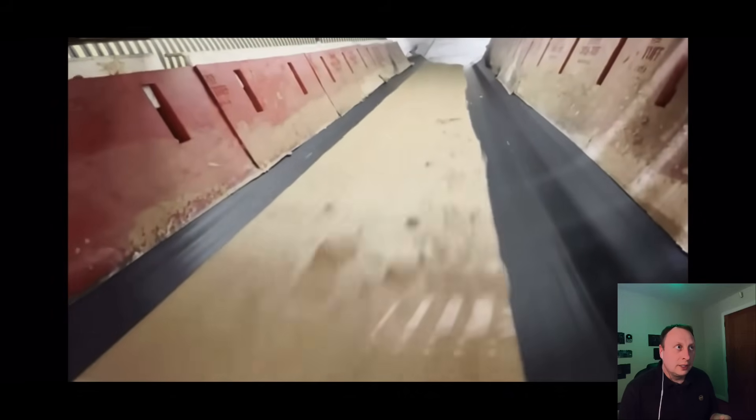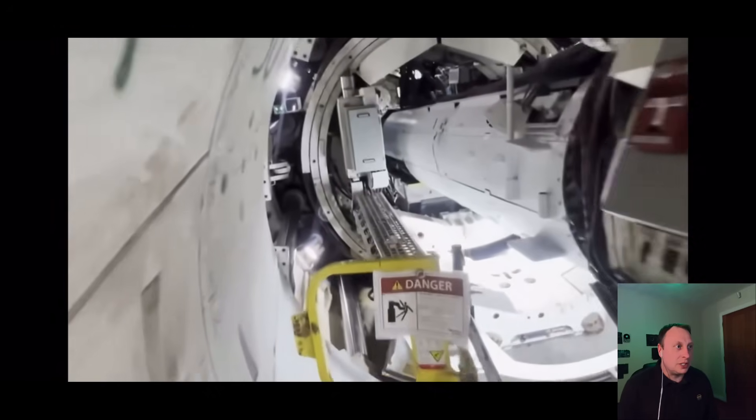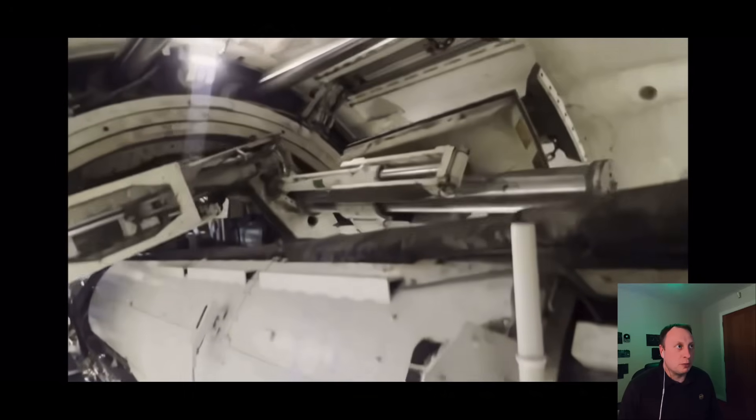Here is the muck coming out of the screw conveyor, going down the conveyor belt — which is very, very wet. That is probably how they've achieved speed improvements.